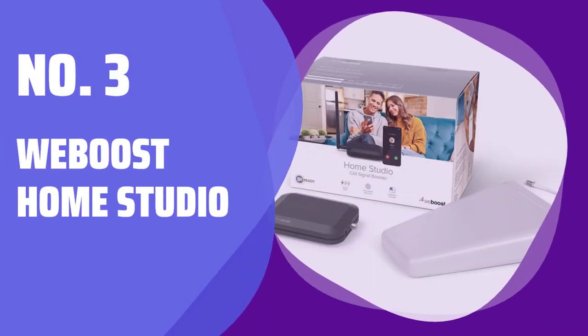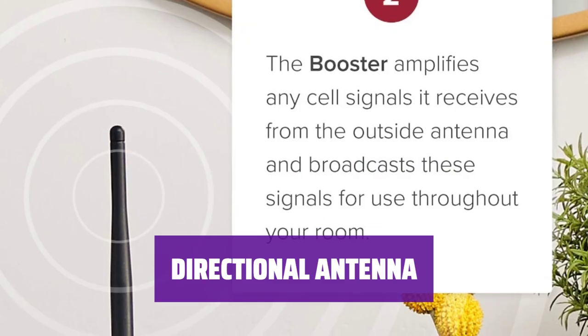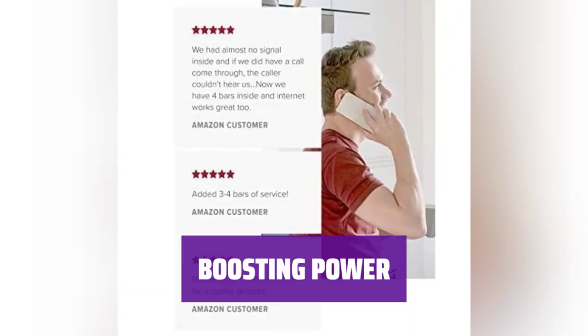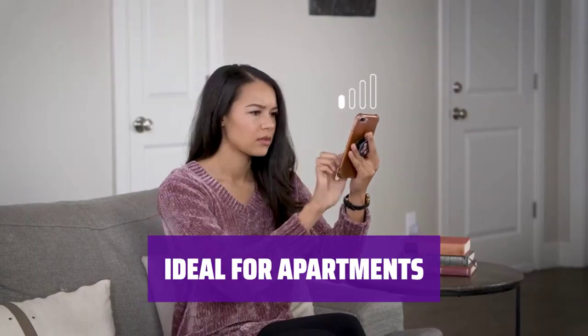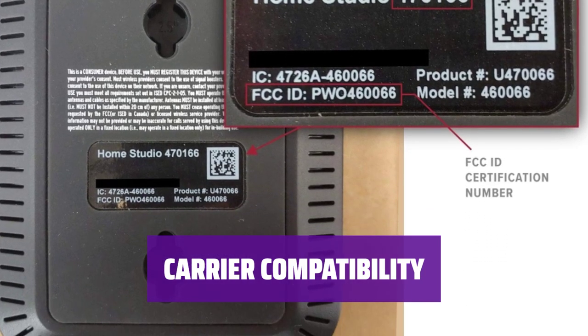Number 3: WeBoost Home Studio. The indoor emitter is small and discreet, perfect for any room without adding clutter. Mount the antenna outside to capture the strongest signal for optimal boosting inside. It provides similar boosting potential as larger models within the coverage area. Perfect for apartment dwellers, covering a moderately sized room with ease, and works seamlessly with all major US carriers for enhanced signal strength.